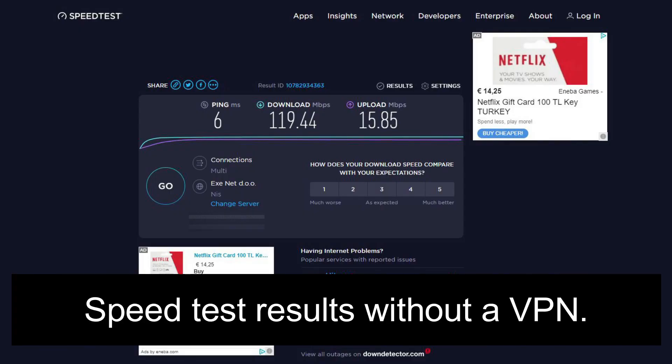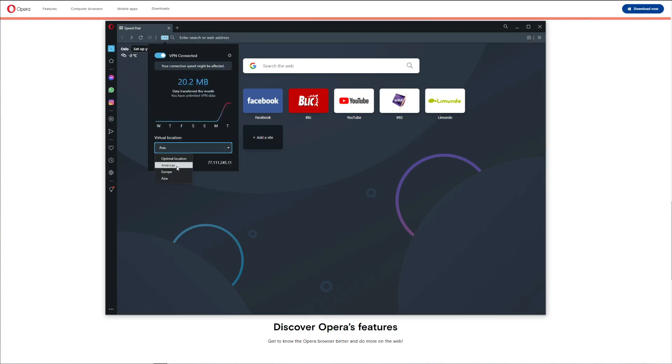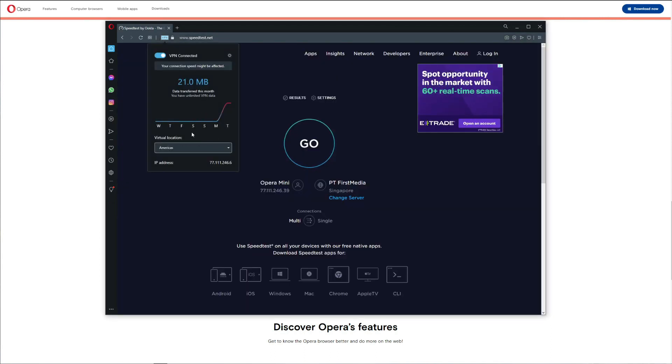In the next part of our review we'll do a speed test. Beware that the results apply only to your Opera VPN browsing experience, since the VPN works only inside the browser. Let's connect to Americas and visit the speed test website. As you can see, even though we connected to Americas, it says we're located in Singapore — which has nothing to do with Americas.